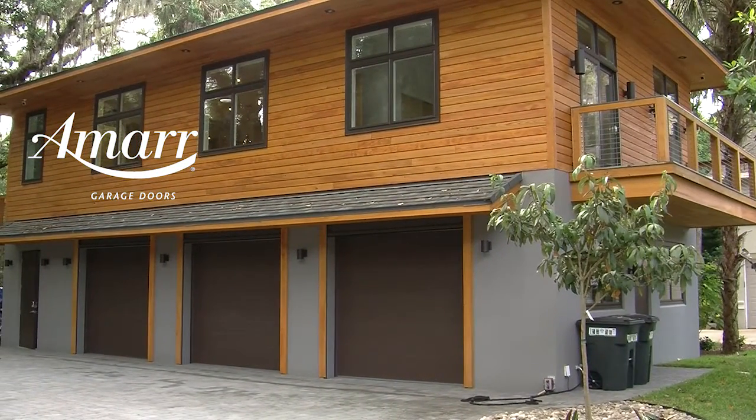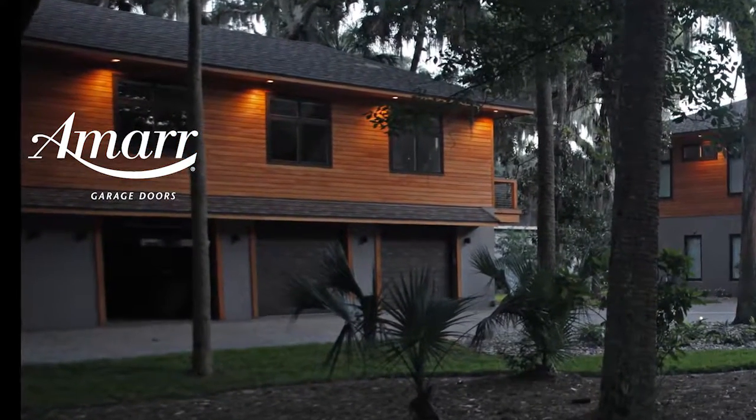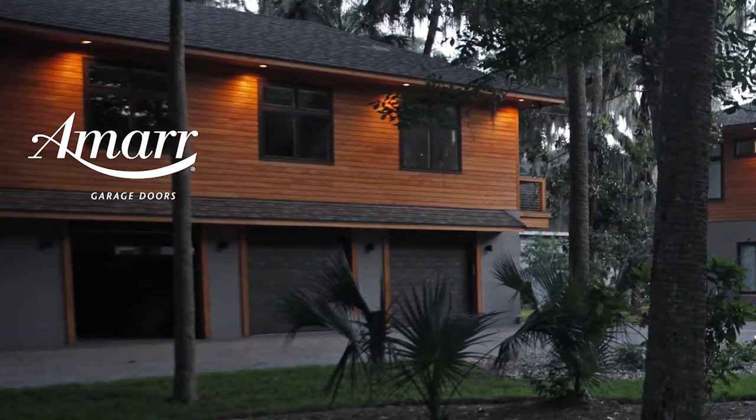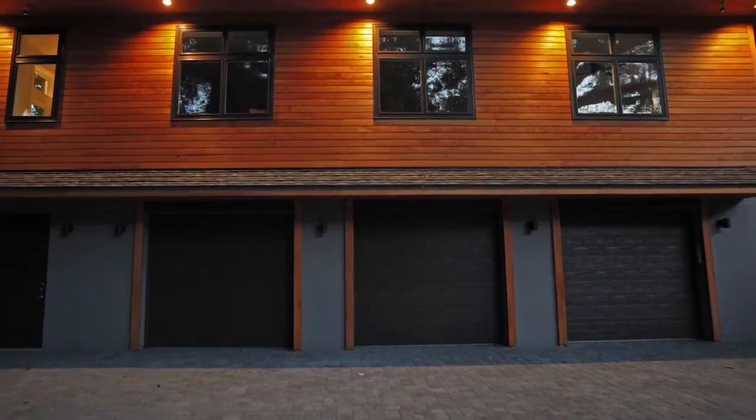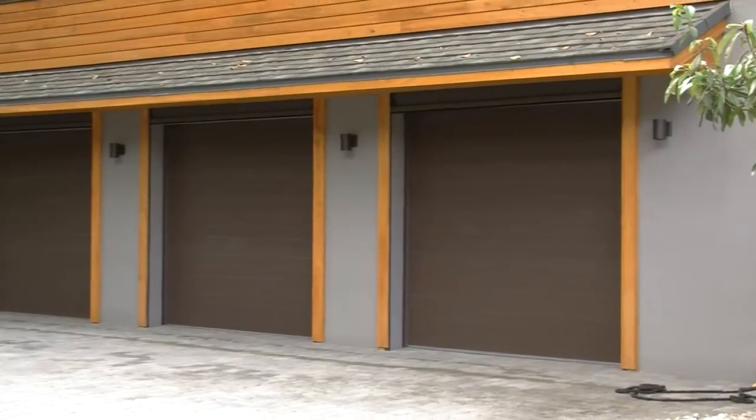Additionally, a front facing garage door is about 30 to 40 percent of the view of a home from the curb. Updating the garage to enhance your home's curb appeal is one of the top three return on investment remodeling projects below $1,000.